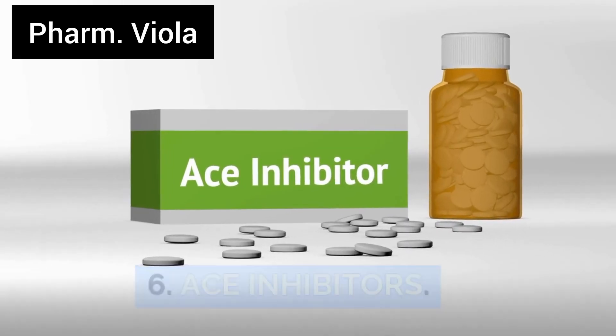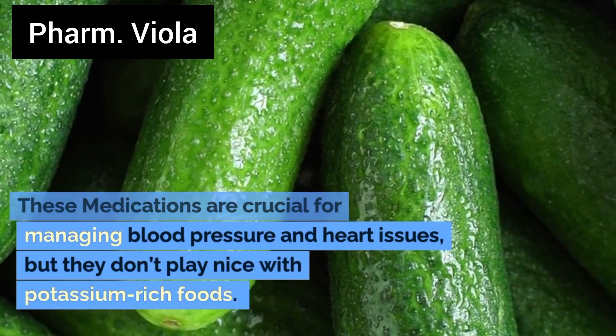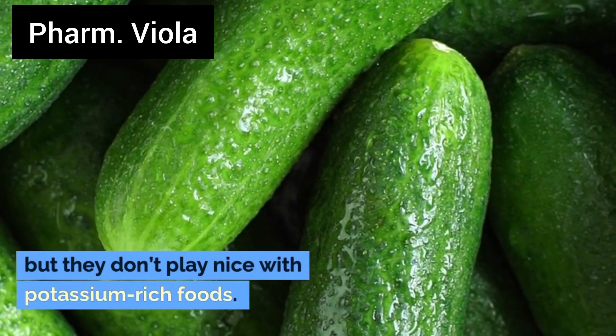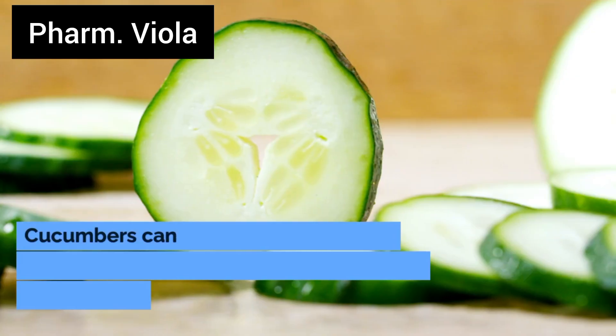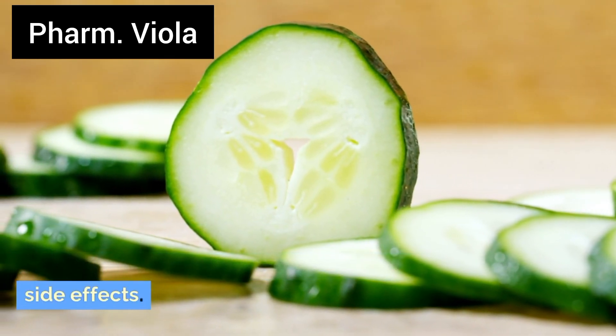Number 6: ACE inhibitors. These medications are crucial for managing blood pressure and heart issues, but they don't play nice with potassium-rich foods. Cucumbers can boost your potassium levels too much, leading to some serious side effects.